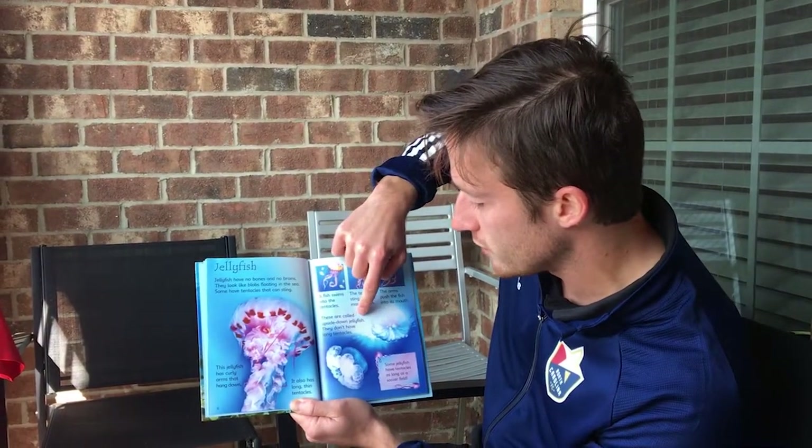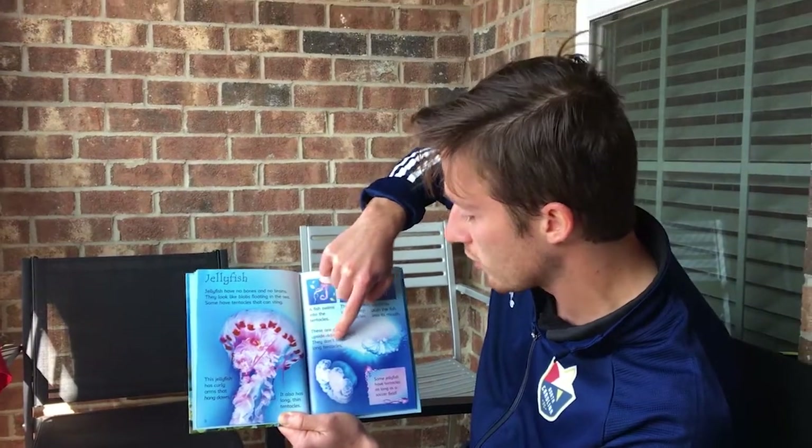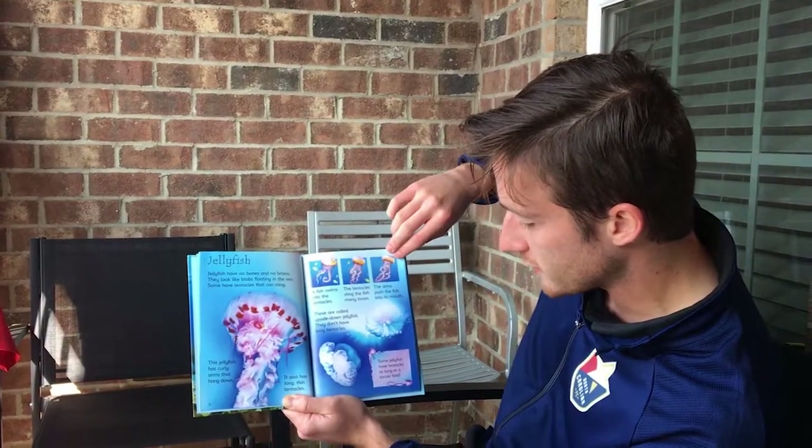These are called upside down jellyfish — they don't have long tentacles. Some jellyfish have tentacles as long as a soccer field.